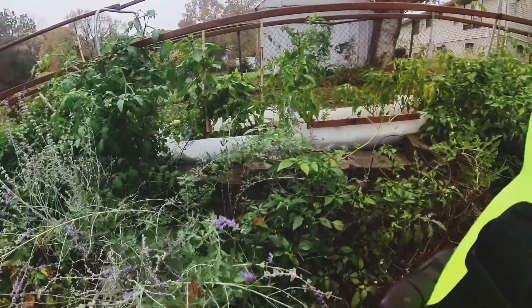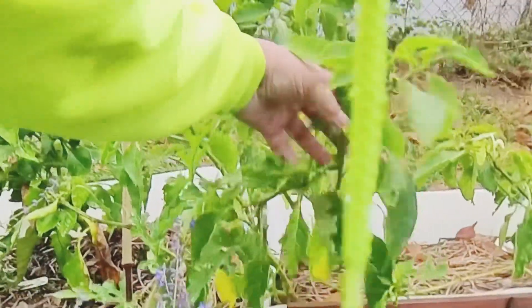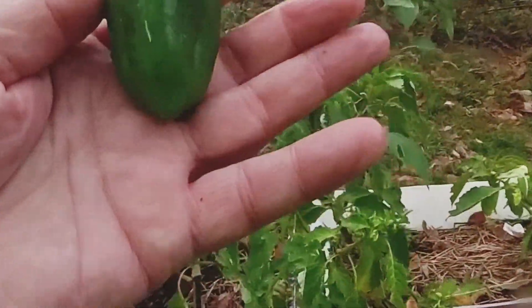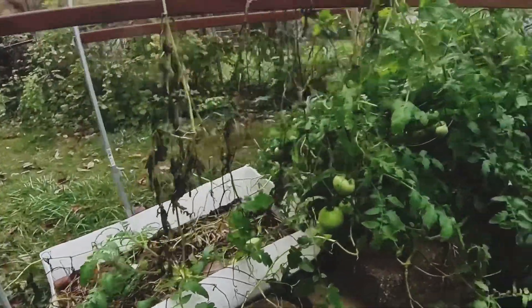Nothing on this side of the pepper. Oh yeah, there's one there — right there, picking that. The watermelon's done.